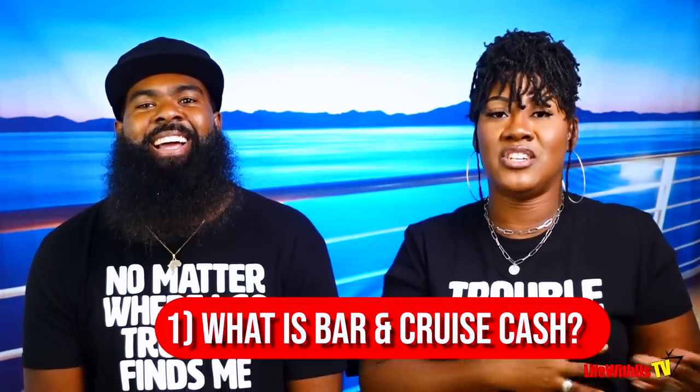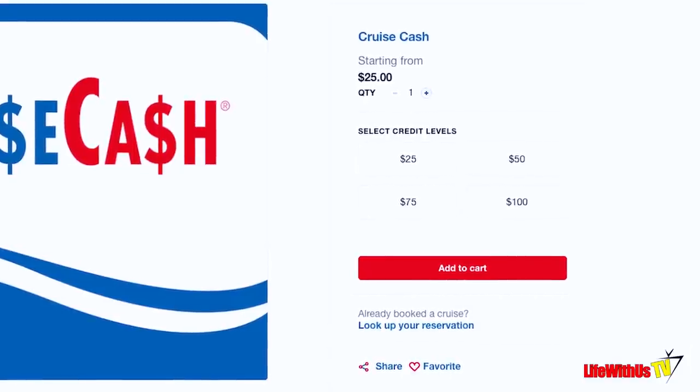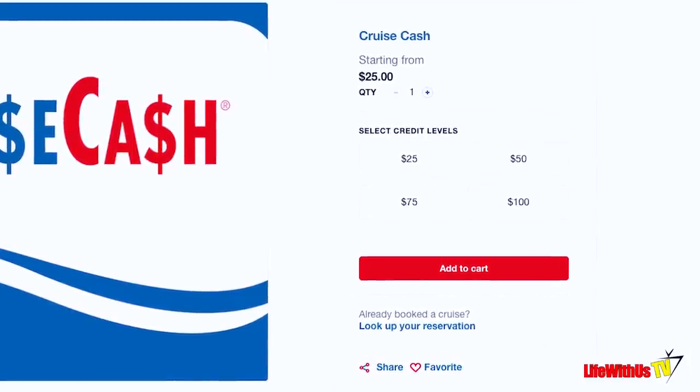First thing: what is cruise cash? What is bar cash? In a nutshell, think of it as a gift card. Cruise cash is something that you pre-purchase in the increments of $25, $50, $75, or $100.